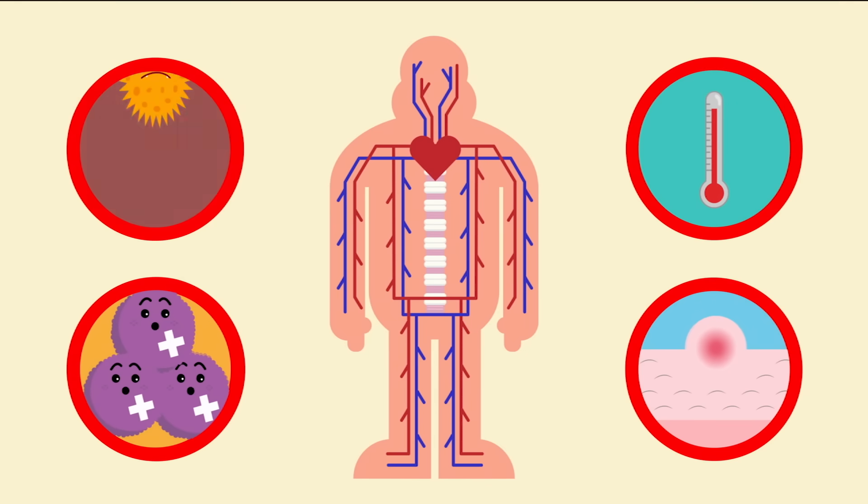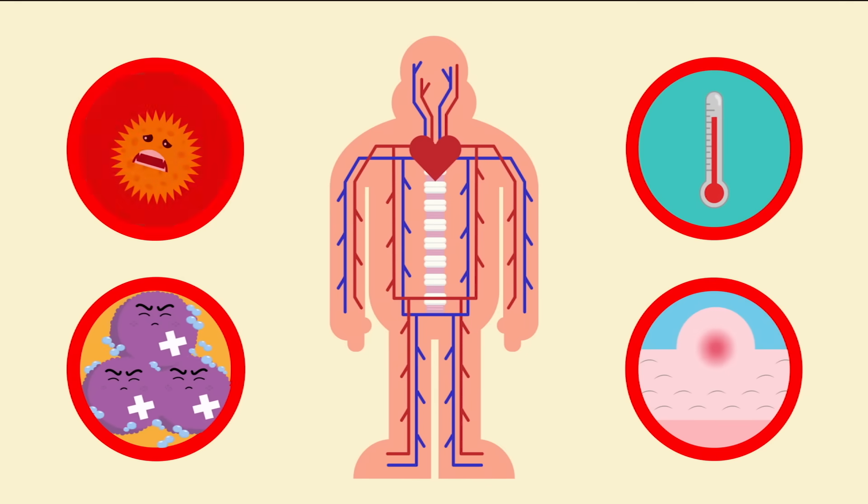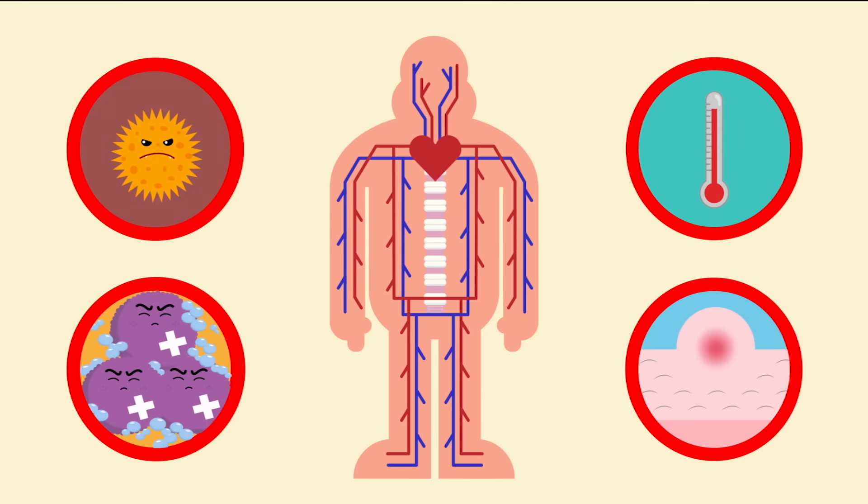And when body cells are damaged, they release chemicals that make fluid leak into the surrounding tissues, causing swelling. That also attracts phagocytes, which consume the invaders and the damaged cells.